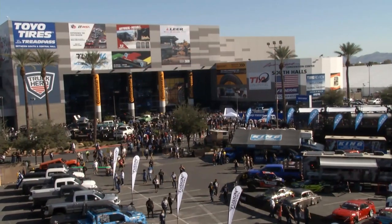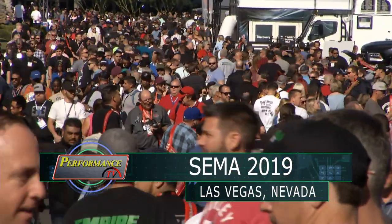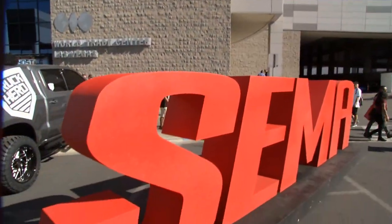Hey everybody, Performance TV is back at the 2019 SEMA Show — Joe and Kathy together again. That's right, with the most highly anticipated road trip for us each and every year, with all of the excitement that SEMA has to offer. Cool cars, race cars, trucks — we're going to see them all. Let's hit it!